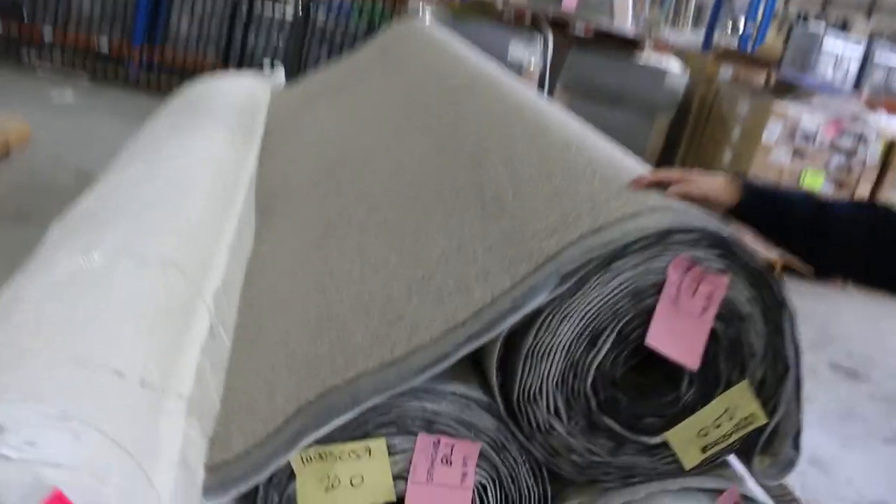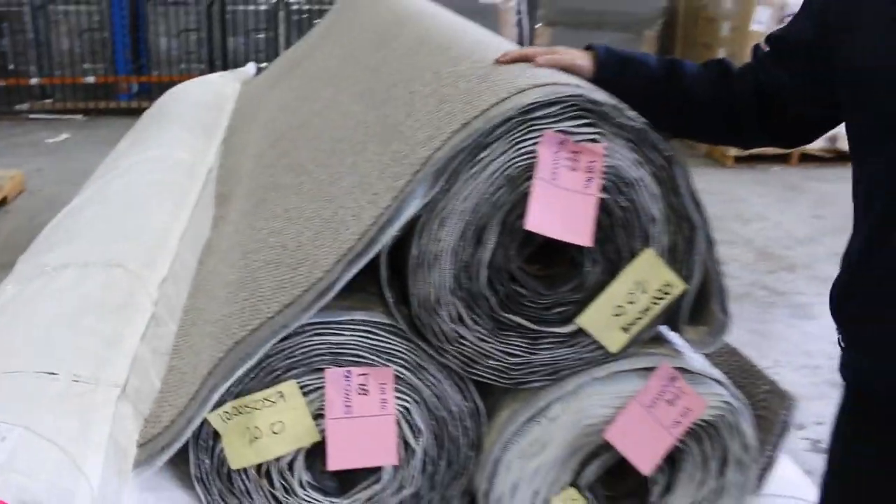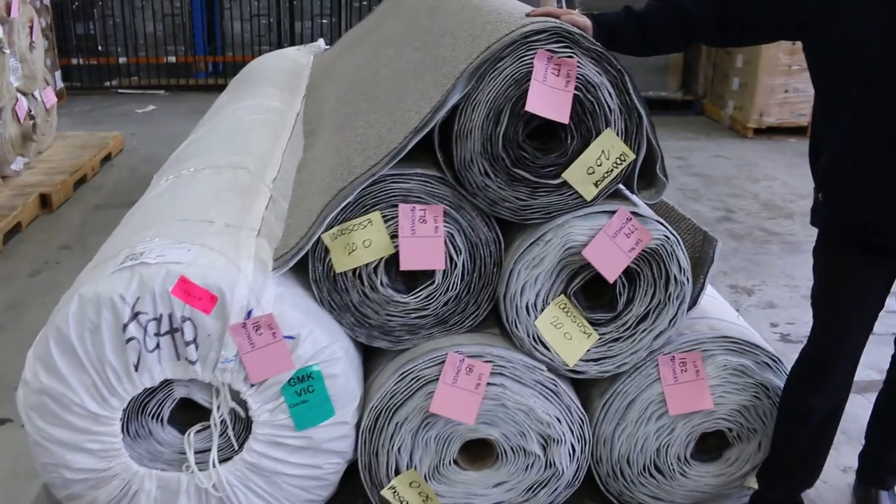Then we'll finish off over here with a big quantity of more SDN — this one we're going to clear out from as low as $30. Starts from lot number 177 through to lot number 182. A big quality carpet at an awesome price.